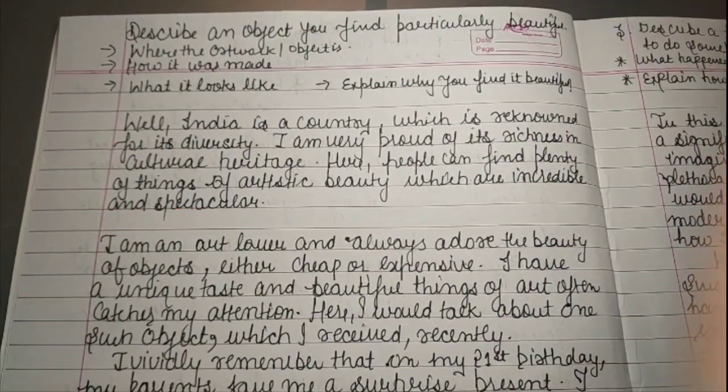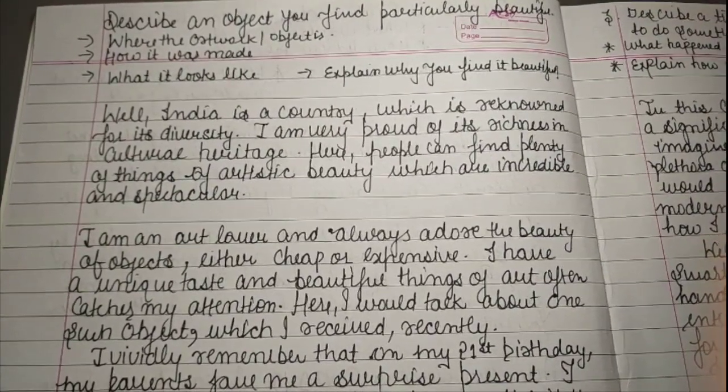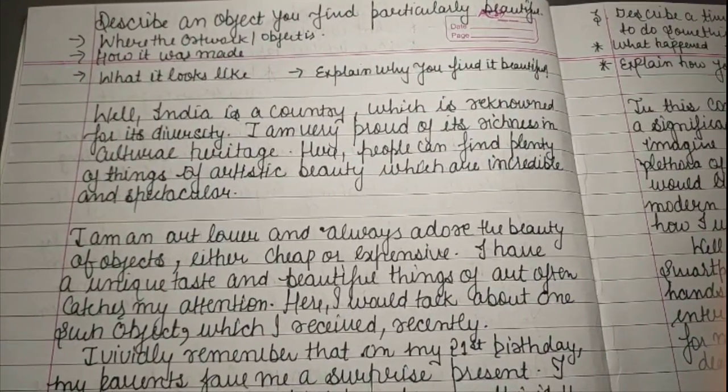Hello everyone, welcome to my YouTube channel. In today's video we are going to discuss a new cue card. Today's topic is: describe an object you find particularly beautiful.